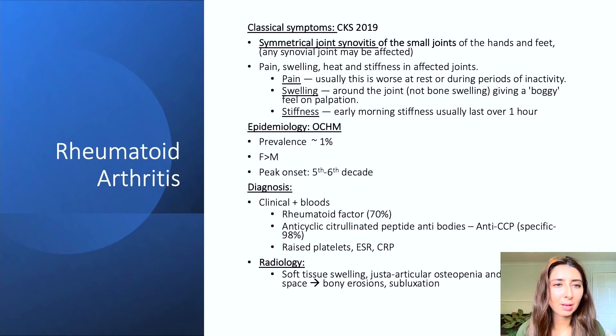The patient may also complain of pain, swelling, heat and stiffness in the affected joints. The pain may be worse in the morning because it tends to be worse at rest or during periods of inactivity. The swelling will be around the joint — it's important to elicit whether swelling is around the joint or around the bone. In rheumatoid arthritis it is around the joint, and when palpated it typically feels boggy due to the synovitis.